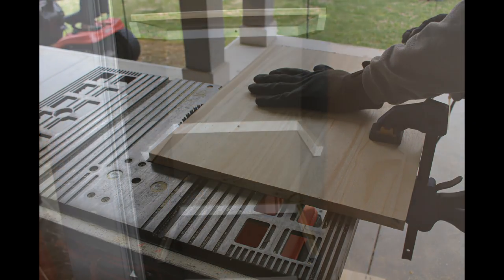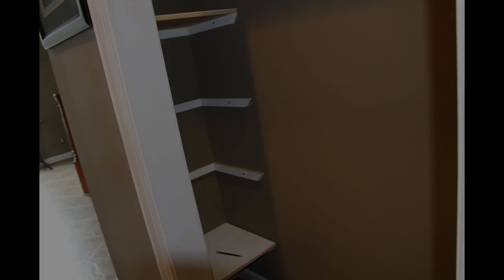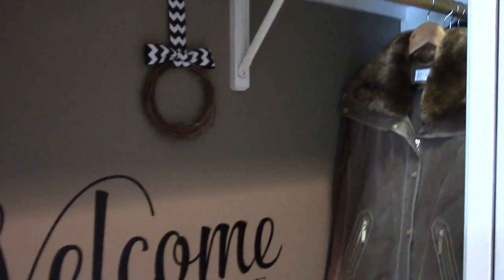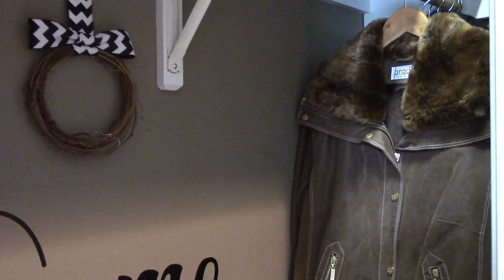My hubby is so helpful and talented — he built these shelves for me. The seating is actually a two-cube shelf turned on its side. It also has storage for each of us to store seasonal items like gloves, hats, and scarves.